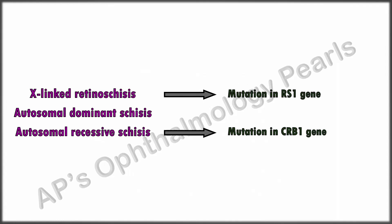X-linked retinoschisis is the more common one, with the other two being extremely rare, and in the absence of a definite family history suggesting otherwise, X-linked retinoschisis can be diagnosed in most cases. In this case, genetic testing was done and an RS1 mutation was found, and so X-linked retinoschisis was confirmed.